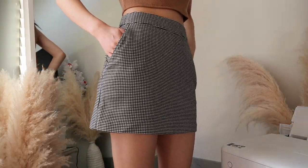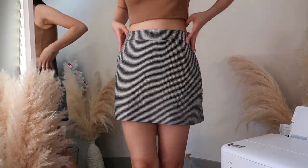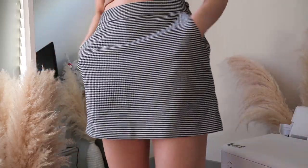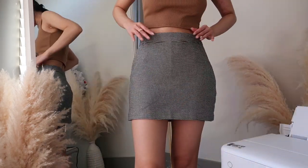I forgot to mention these when I was doing the haul — but these are the menswear skort. I love this pattern. It has pockets and of course it has the built-in shorts. I love it so much. It fits me perfectly and it's so cute.